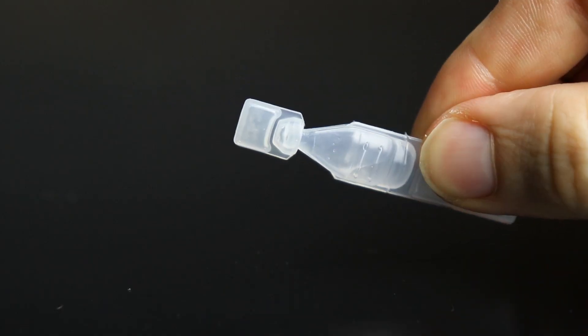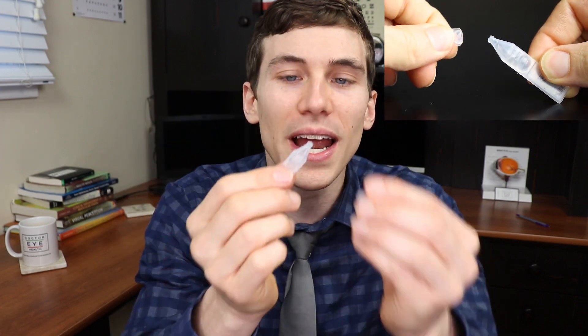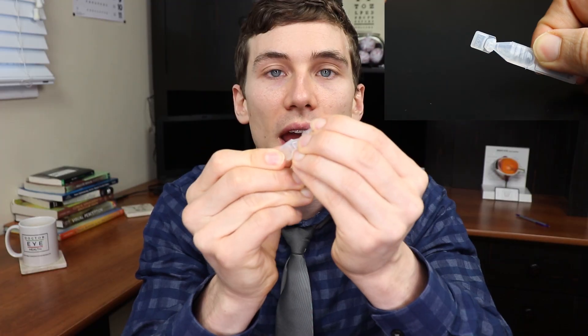That's another reason I love Refresh Optive Advanced — they have a non-preserved formulation. These come in individual dropperettes, which are quite convenient; you can store them in a pocket, purse, or backpack. You twist off the top, put the drops in, and you can recap and reuse them for an hour or two later. With non-preserved drops there's no limit to how many you can use — feel free to use them as many times as you need throughout the day.